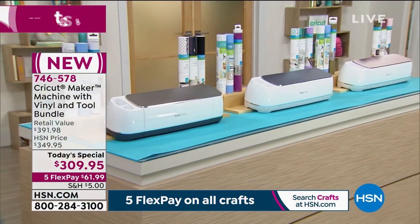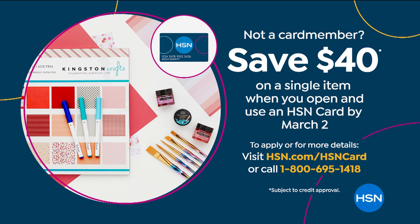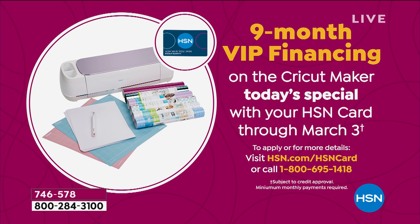If you do not yet have the HSN card, today's the last day for this incredible promotion — instead of the usual $10, we're giving you $40. You can find out more at hsn.com or call the number on the screen. You can get this entire Cricut Maker bundle at the lowest price we've ever offered. Normally at $309, you'd be buying it for $269. If you already have the HSN card, take advantage of the VIP financing at $34.44 without any interest.